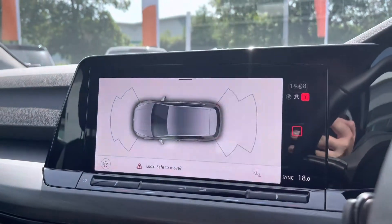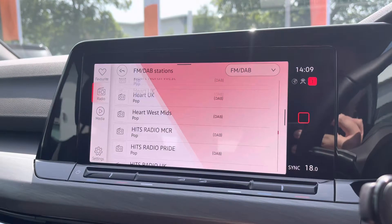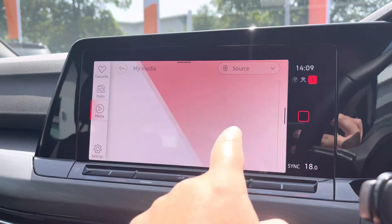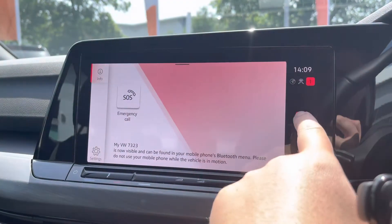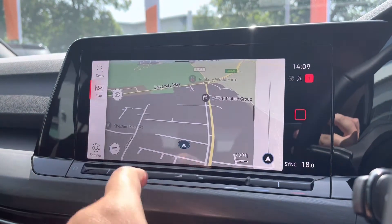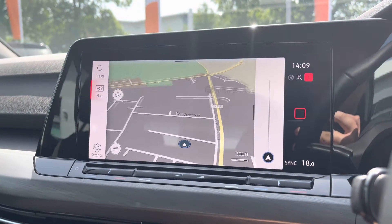Moving on to the fantastic infotainment screen — you've got multiple home views, digital radio with plenty of storage for your favourite radio stations, and a huge range to choose from the DAB station list to keep you entertained on longer journeys. You've got multiple media inputs with USB ports dotted around the cabin and Bluetooth connectivity for phone calls and music streaming. Satellite navigation is also on board with postcode entry and spoken instructions — a fantastic, easy to use system.